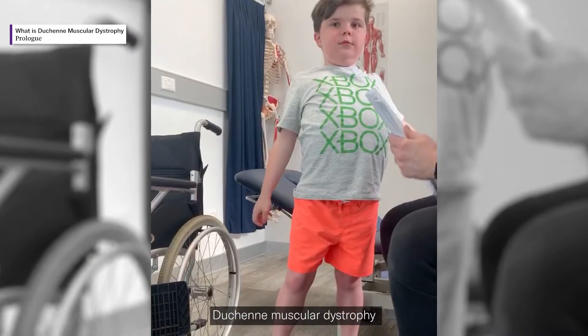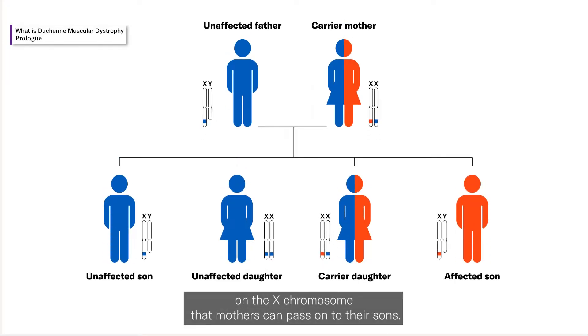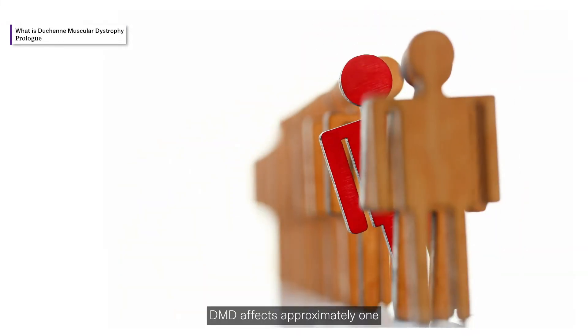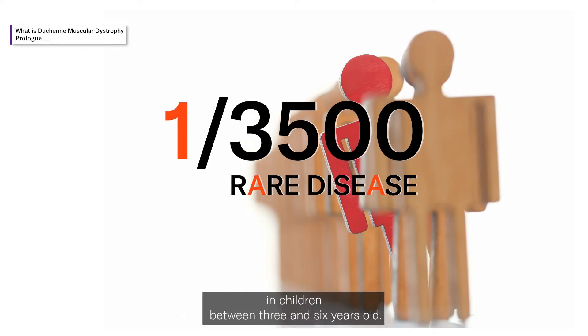Duchenne muscular dystrophy, or DMD, is a rapidly progressive form of muscular dystrophy. It is caused by a mutation in the gene on the X chromosome that mothers can pass on to their sons, so this disease almost always affects boys. DMD affects approximately one in 3,500 male births worldwide and most commonly appears in children between three and six years old.